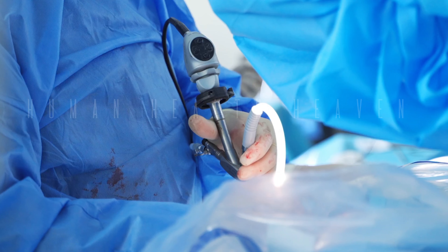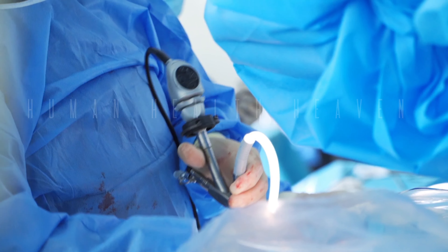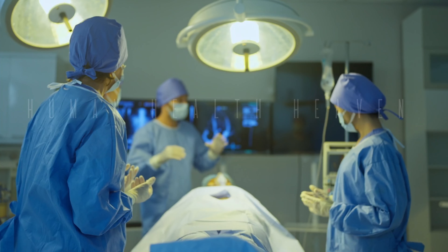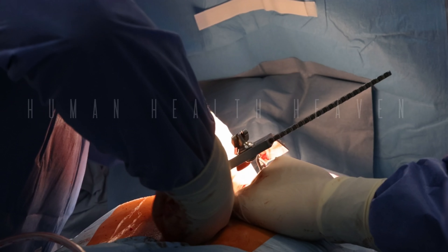The procedure is performed under general anesthesia, so you'll be asleep and pain-free throughout. A thin tube called a ureteroscope is inserted through your urethra and bladder into your ureter. The laser fiber is then passed through the ureteroscope to reach the stone.